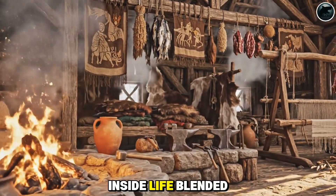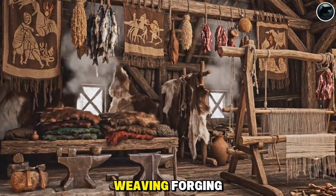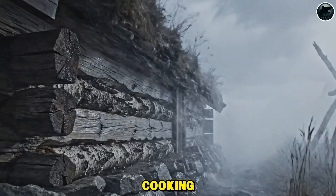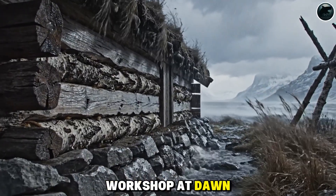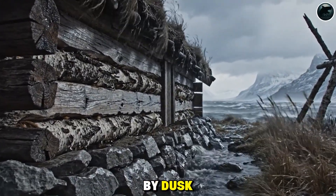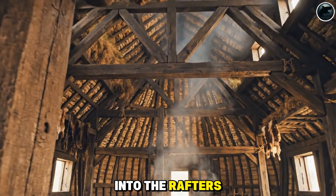Inside, life blended seamlessly. Sleeping, weaving, forging, cooking, storytelling. A longhouse was a workshop at dawn, a feasting hall by dusk, and a barn through the northern night — all warmed by smoke rising softly into the rafters.